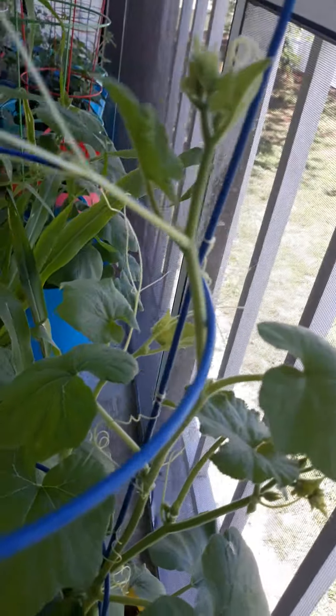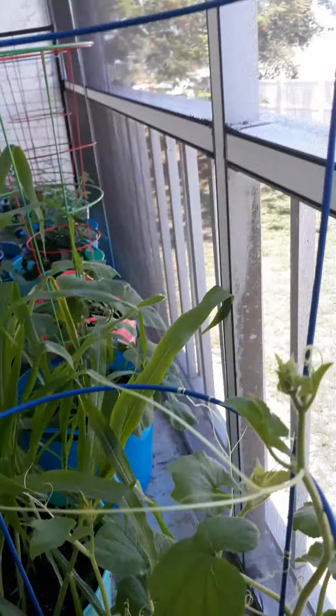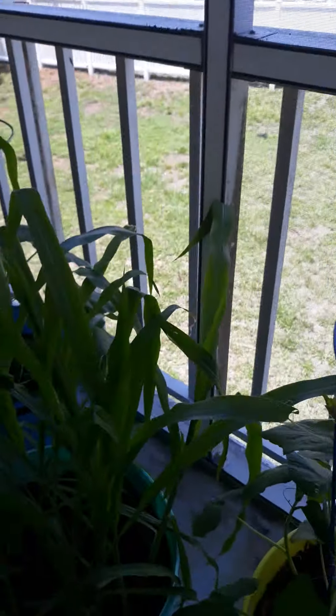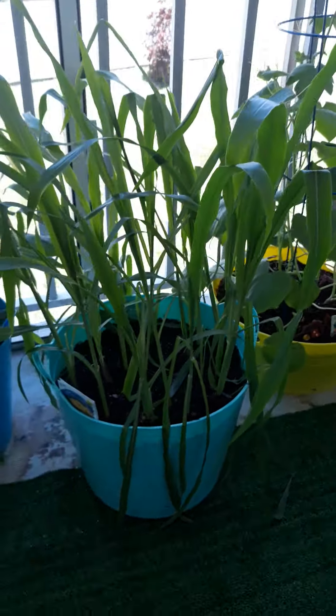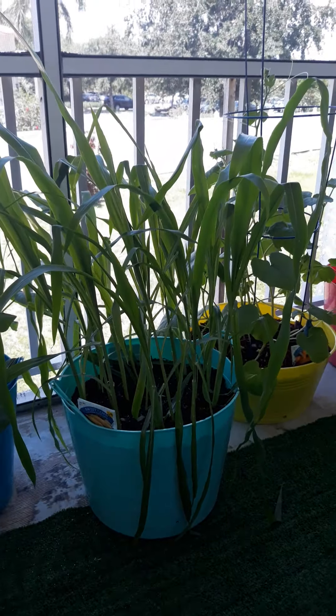The pumpkin is just looking for places to go. Got another one out there. I'm trying to train it, but it's got a larger cage so that might be okay. Corn field — even though my brother says no, it's still going strong.